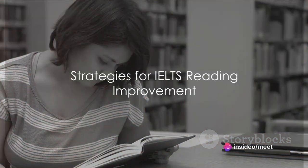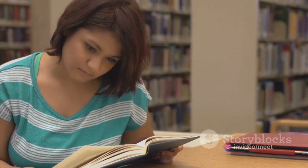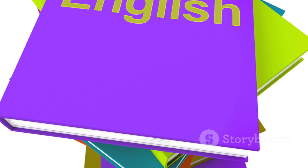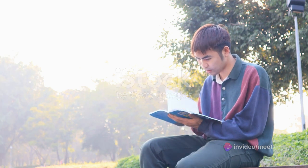Ever wondered how to improve your IELTS reading score? Well, today we're sharing some strategies that can help you do just that. Firstly, practice is paramount. Set aside time each day to practice reading passages and answering questions. This daily repetition will aid in understanding the format and the types of questions that could appear on the exam.